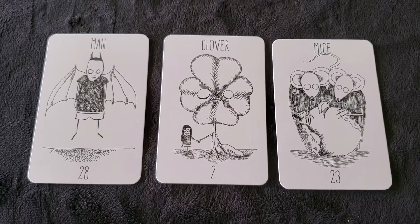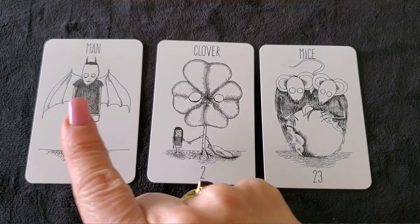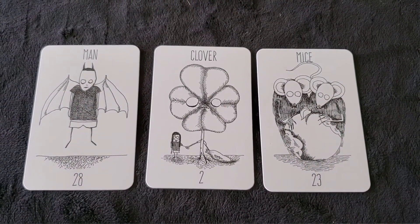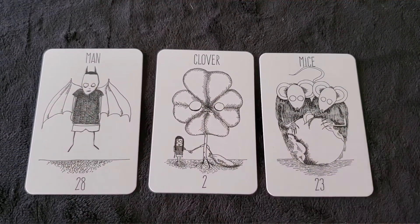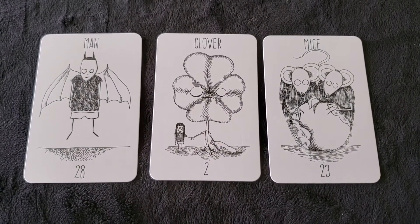In a smaller spread, I just threw down these cards randomly. With the Man, the Clover, and the Mice, you can see how it's quick and easy to read them in small spreads — the man's luck is diminished. I really enjoy using these in little spreads like this.